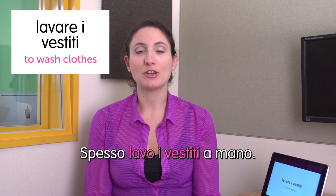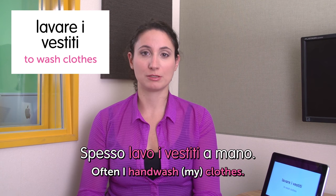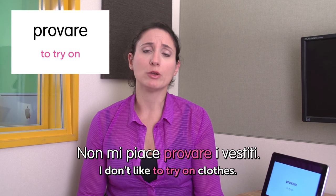Next word: lavare i vestiti — to wash clothes. Spesso lavo i vestiti a mano. Often I hand wash my clothes. Next word: provare — to try on. Non mi piace provare i vestiti. I don't like to try on clothes.